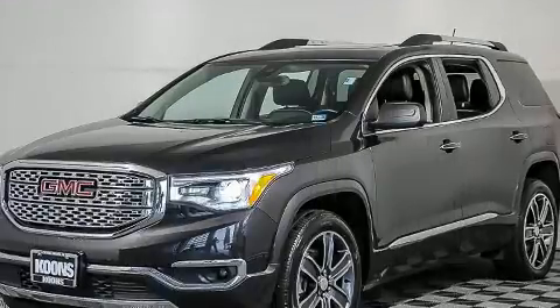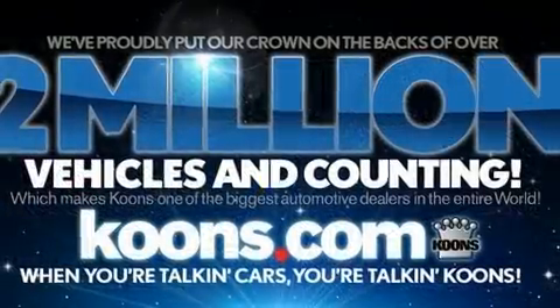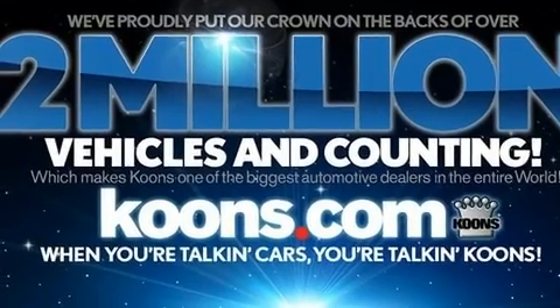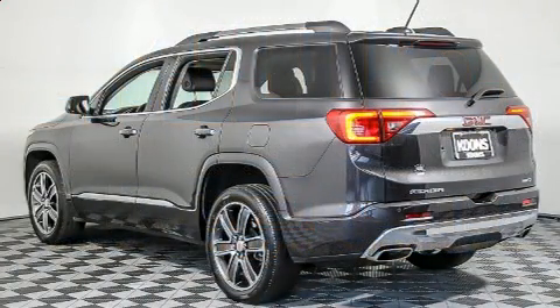It includes leather upholstery, power front seats, automatic dimming door mirrors, heated and ventilated seats, high-intensity discharge headlights, lane departure warning, blind spot sensor, and seat memory.